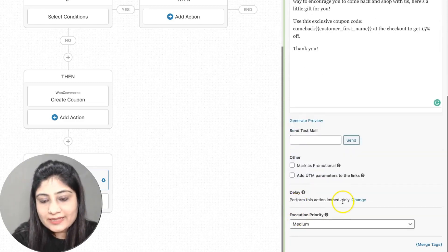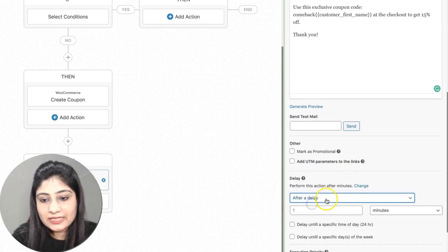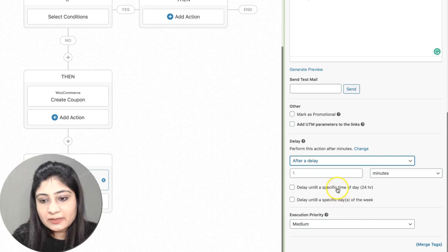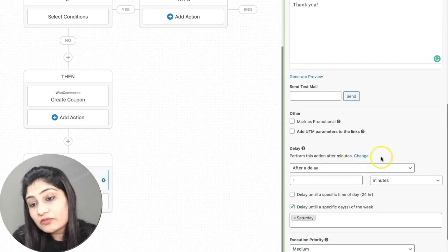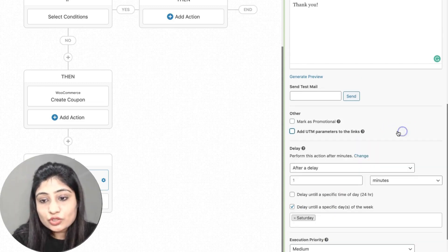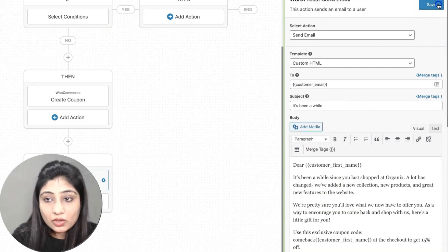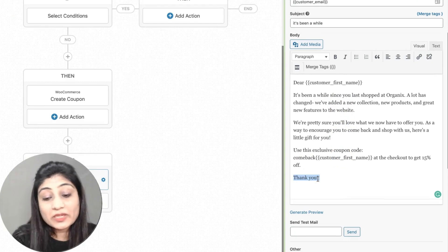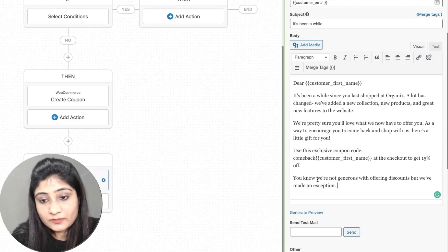You can also set a delay — for example, delay until a specific day of the week. If you know your customers normally read emails on Saturdays, you can delay until Saturday, and Autonami will wait until then to send the email. You can also build urgency into your email by noting that the coupon is only valid for the next three days, so go and make the most of it.